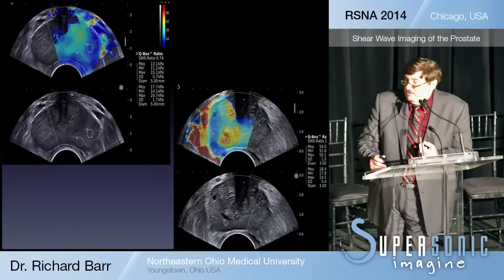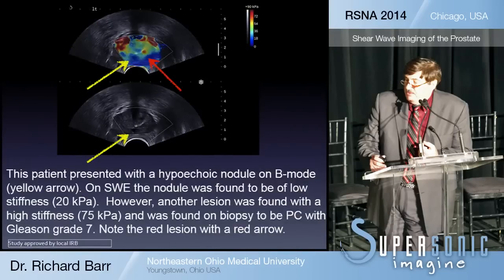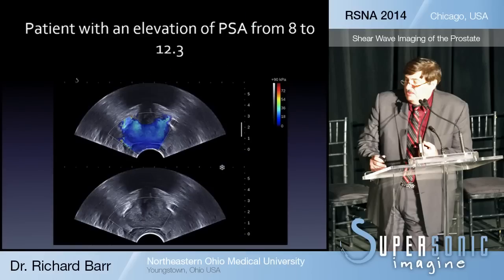Here are some examples from the study. The upper-left image is a benign case — you can see the peripheral zone is all blue throughout. The image on the right is a Gleason 7 case, with a red area and surrounding yellow corresponding to prostate cancer. Interestingly, a B-mode nodule indicated by the yellow arrow showed up as very soft on elastography and was benign on biopsy, while the actual cancer — indicated by the red arrow — was a small red dot that was invisible on B-mode.